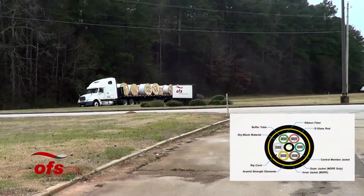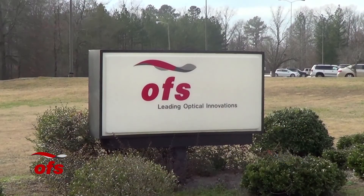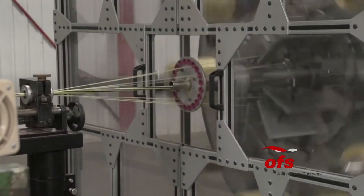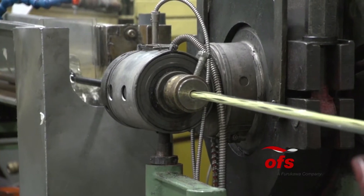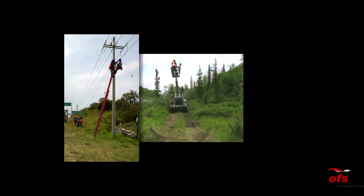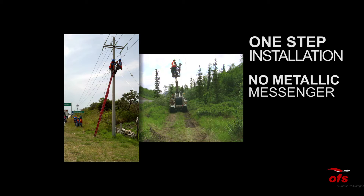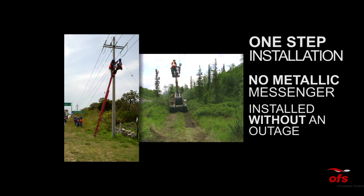OFS is a pioneer in aerial fiber cable deployments as one of the earliest manufacturers of all dielectric self-supporting, or ADSS, cables with active installations dating back to the mid-1980s. ADSS cables have been used for decades on long and short span transmission and distribution lines. The fast, one-step installation uses simple attachment hardware and occurs normally without interrupting electrical service.